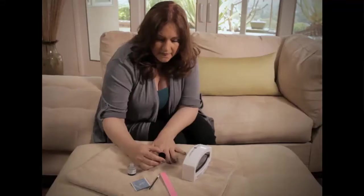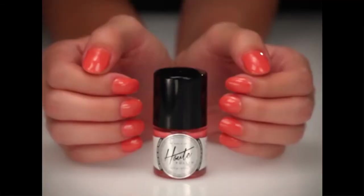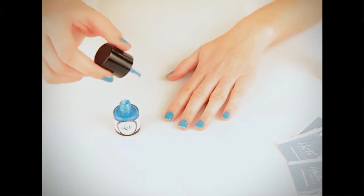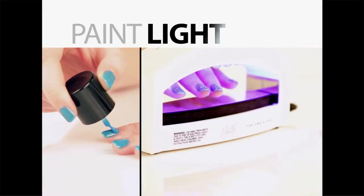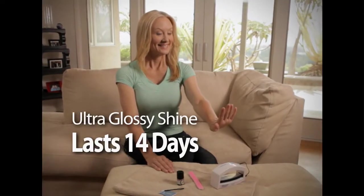With Hot Polish, there's no chips, no smudges. It stays looking picture perfect for 14 days or longer. Hot Polish is a miracle — to be able to do gel nails at home is amazing. With Hot Polish, simply paint, light, and wipe, and walk out the door without the worry of smudges or chips for up to 14 days.